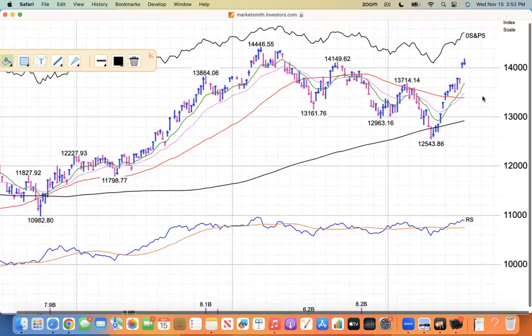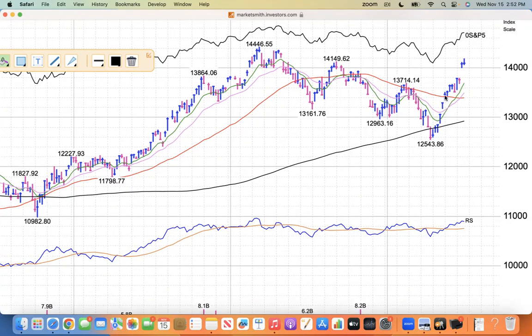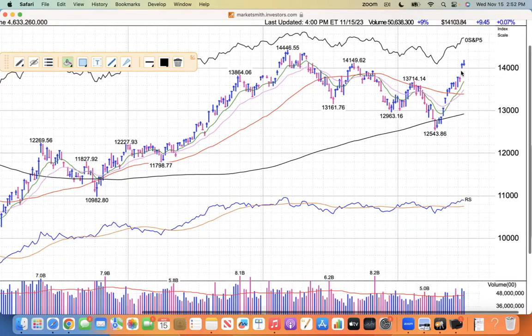You can see that the 21 and the 10 EMAs have driven through the 50, and the low of the session has been above the 21 for 10 days. And the 50 is starting to tick up.